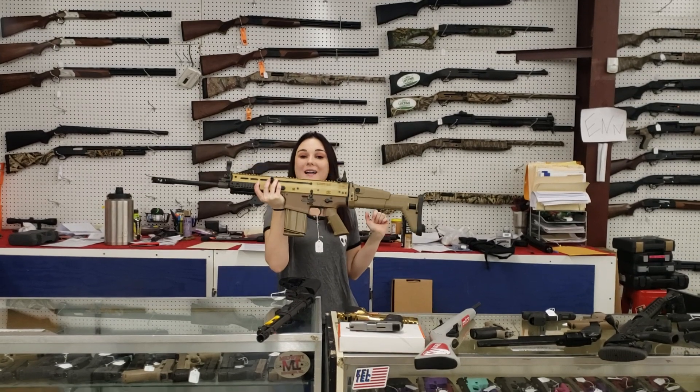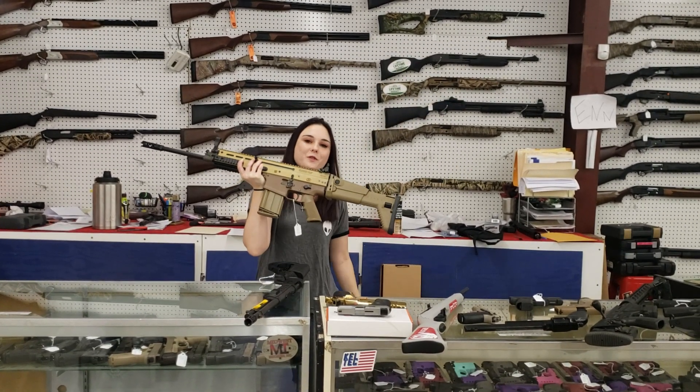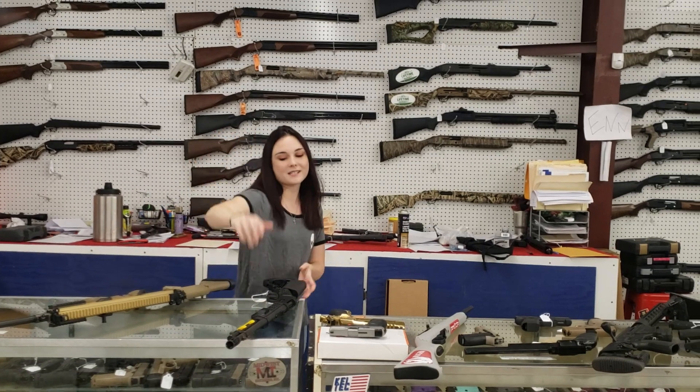Scar 17S, Flat Dark Earth. I've also got the black in stock y'all. Don't forget you can pay over the phone and I'll ship it to you. 2780 plus tax. Scar 17S.